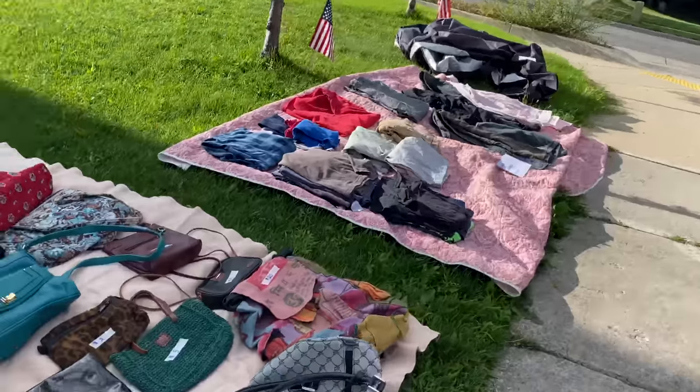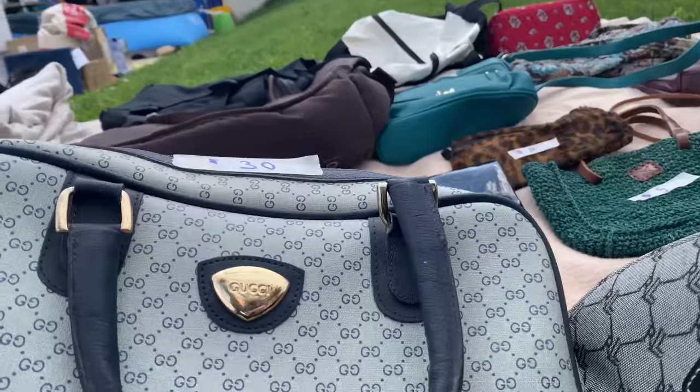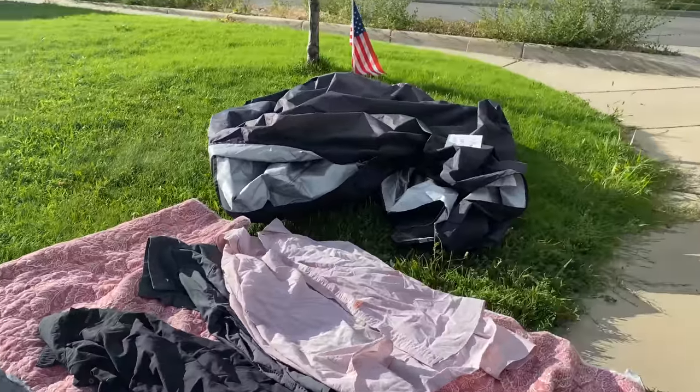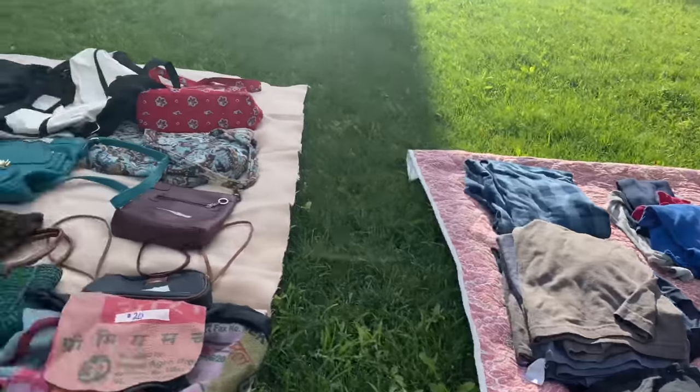This next yard sale had some Gucci bags — fake Gucci, fake bags, nothing too exciting over here. I come across so many fake designer bags. It is ridiculous. So nothing really in the clothing department over there.